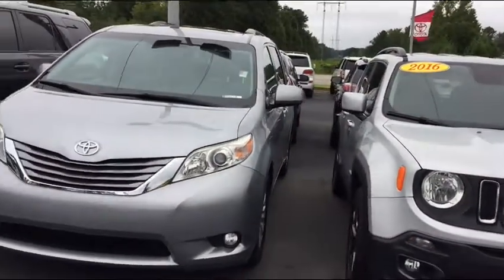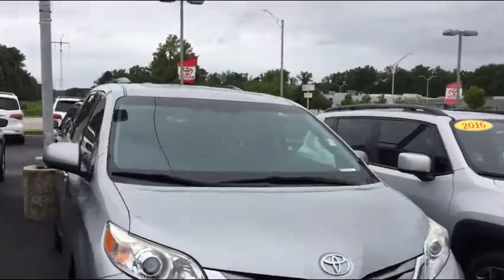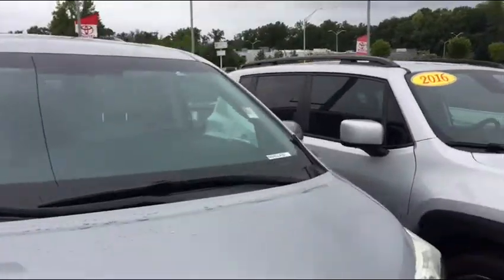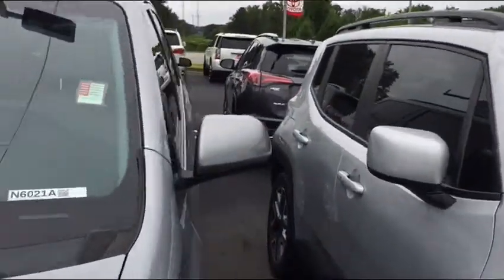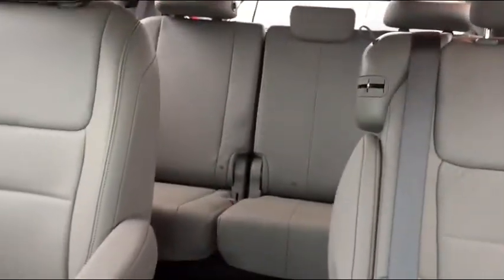Miss Chin, thank you for taking my phone call. I want to show you this pre-owned one first, then a new one as well. This pre-owned is a 2015, it's an XLE trim level, which will give you the amenities you're looking for — it's going to have the leather interior, the captain's chairs, and there is a stowaway seat that goes in the middle.